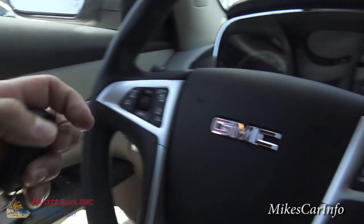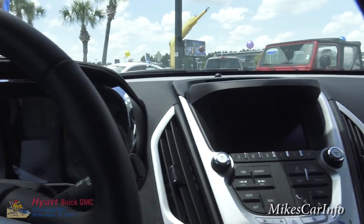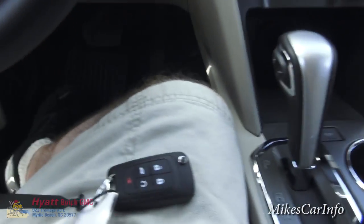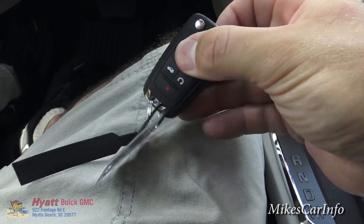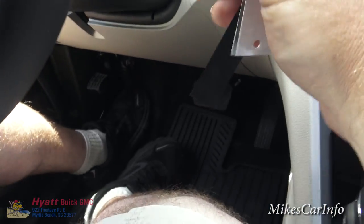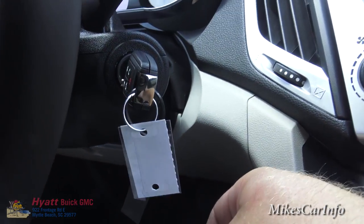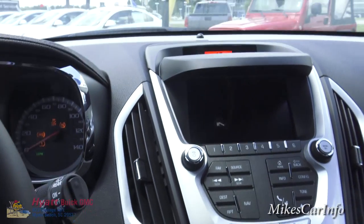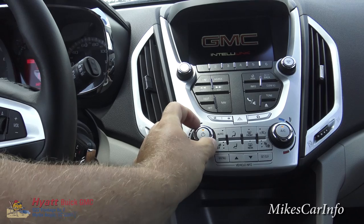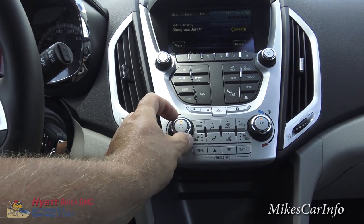Let's hop in. You notice the climate control is on and the engine's running, but all the interior screens and stuff are turned off. The reason why is because I used the remote start, and with remote start you still have to use the key when you get in — the key still has to be in the ignition. You have to put it in there and turn it, and so now everything's going to come to life. I'm going to turn the fan down because I'm trying to get some audio on this video.